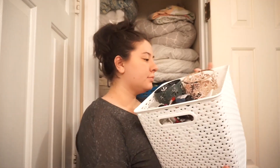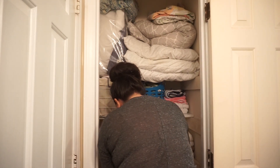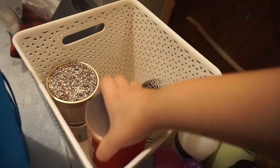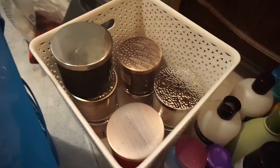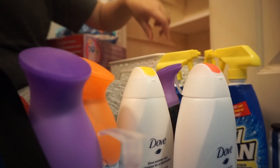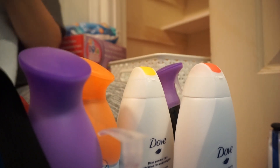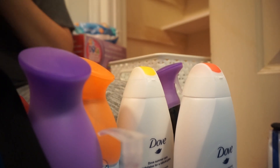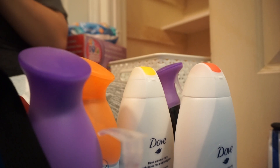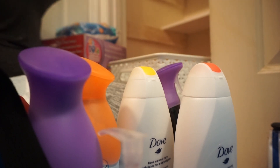These baskets are from Target. I paid a little more for them because I wanted something of better quality to hold my candles and heavier stuff. So I'm putting my candles away here and also my scents from Bath and Body Works. I feel better knowing that they won't fall apart in a cheaper basket. I tried to categorize everything to the best of my ability.